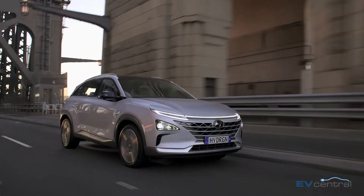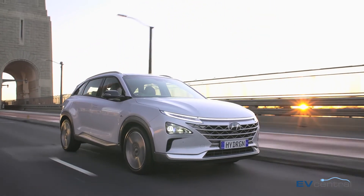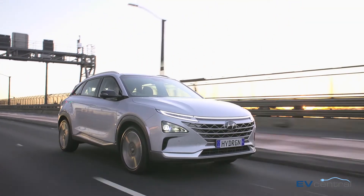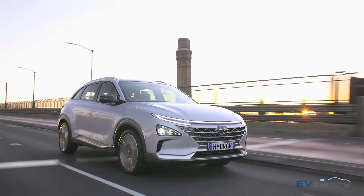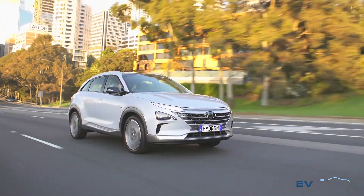Other than the lack of refuelling infrastructure, one of the challenges with the Nexo is pricing. Fuel cells and the associated high pressure hydrogen tanks are currently extremely expensive, to the point where they don't really make sense for many applications. While Hyundai Australia isn't talking pricing, the Nexo would likely sell for somewhere close to $100,000. So don't expect to see many on the road soon.